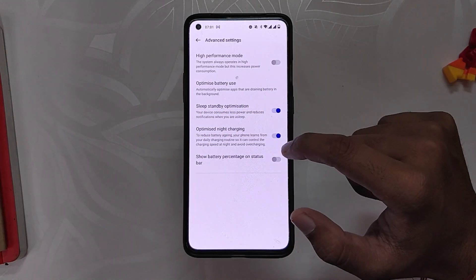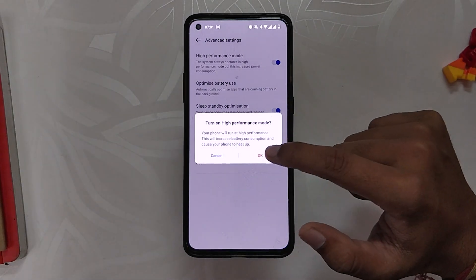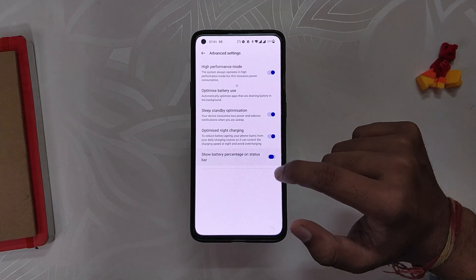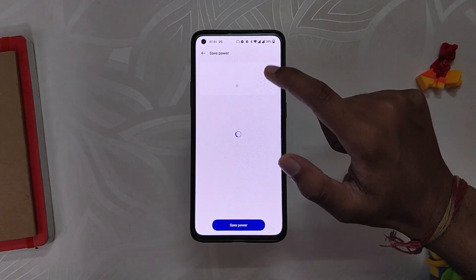The main reason I did not face this problem is that I did a clean install, which means after installing this build I formatted all the data on my phone. This is what I suggest to all other users who are facing this problem. If you can't do a clean install, then you will have to wait for the next update.